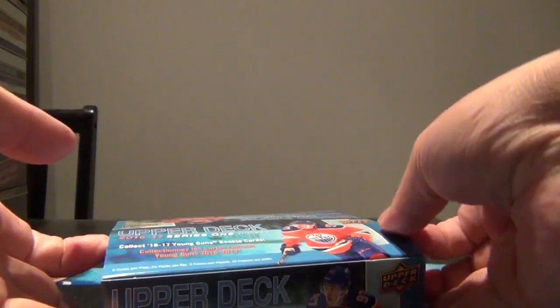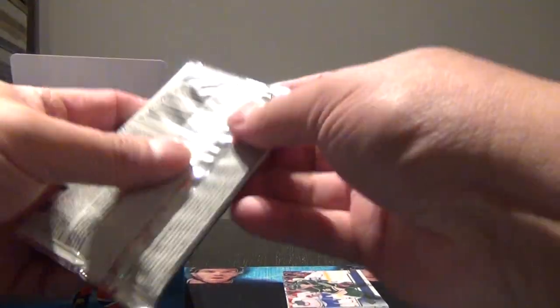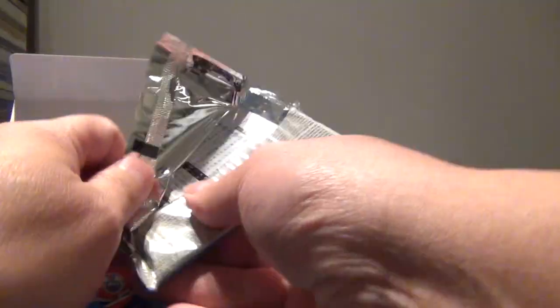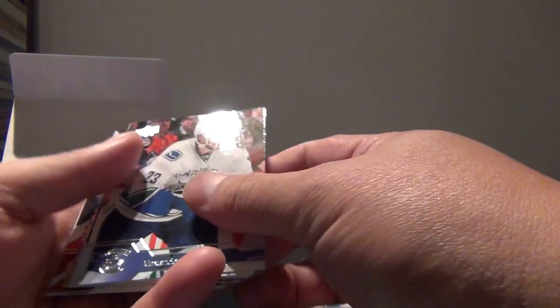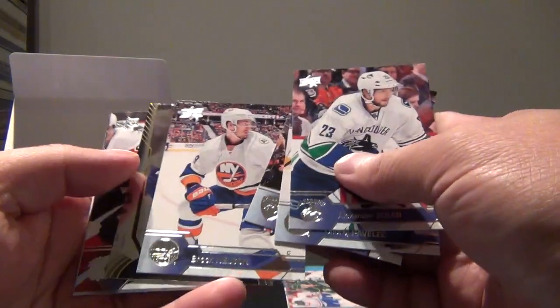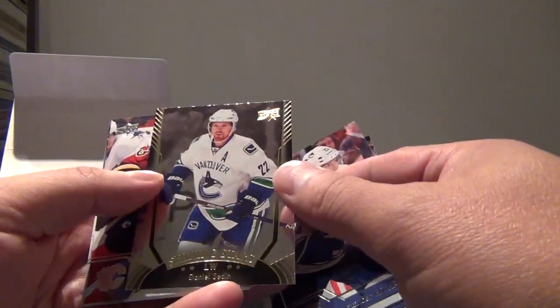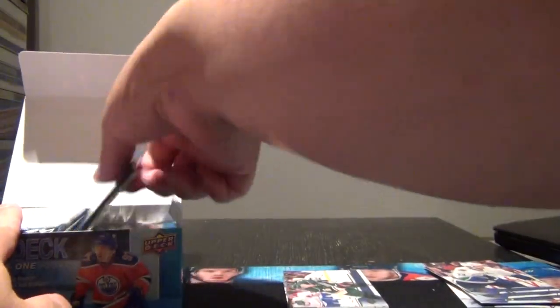Let's begin. Because we know the Young Gun sequencing and collation, we're going to save the Young Guns to the end. There's one Young Gun - save that. There's a shining star. We got Edler, Pavlik, Barkov, Nelson, and a Daniel Sedin shining star. Unfortunately the camera angle lighting makes it tough to read the silver writing on the cards.